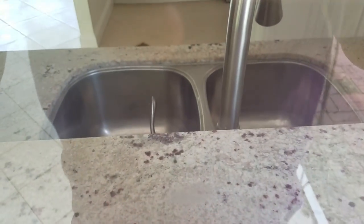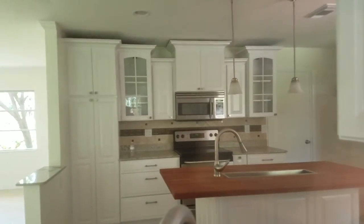Here's the kitchen. We've got the sink right there. I like the granite, I like the backsplash, I like the island, the appliances, and the glass-front cabinets. I really like that.